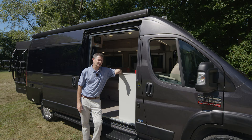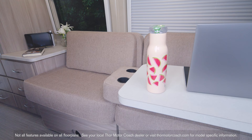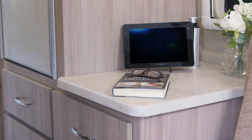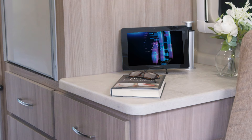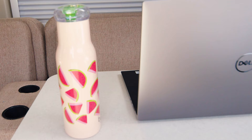Moving on to the 20K, starting with a look at your living area. Over behind the driver's seat, notice how your captain's chairs swivel around. You have this great couch and you're going to appreciate the cup holder in the center and this roomy counter space. There's a pop-up outlet with USB ports — a great place to charge your devices overnight, since this couch is also your bed.